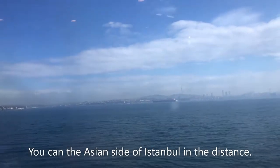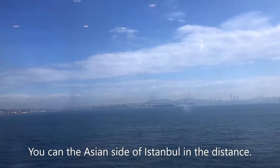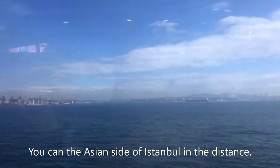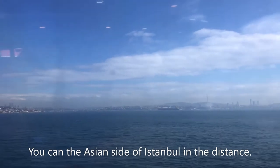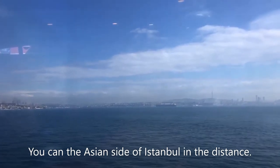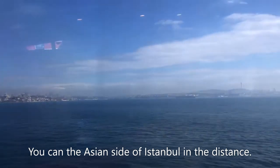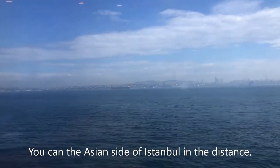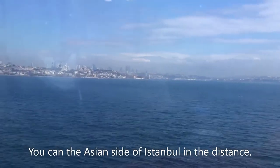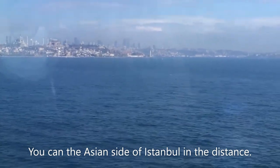We are going to Yalova, which used to be part of Istanbul province but now has become its own province. It's about a 45-minute ferry ride, and you can take a ferry from Eminönü and Yenikapı. I would recommend taking the ferry from Yenikapı because it's a much bigger ferry boat. Beautiful skyline of Istanbul as you can see — and now you can see Ayasofya. What a beautiful mosque.